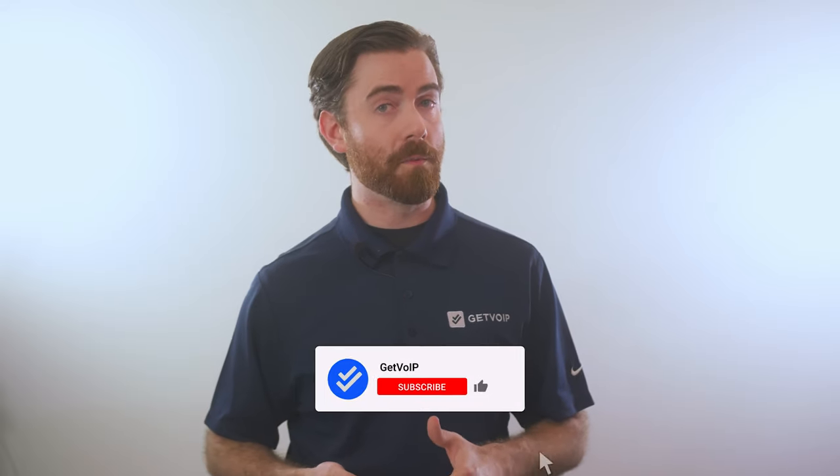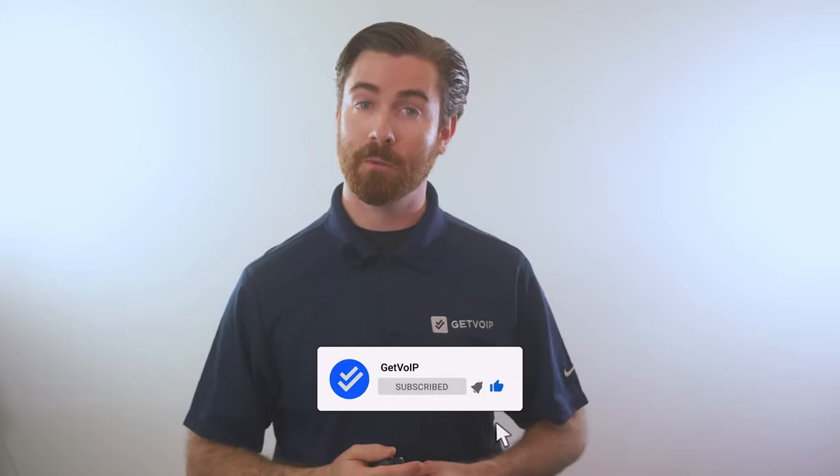If you found this video informative, give it a like, smash that subscribe button, and hit the notification bell below to keep up with our journey to simplify the VoIP world. Until next time, this is Nate from Get VoIP.